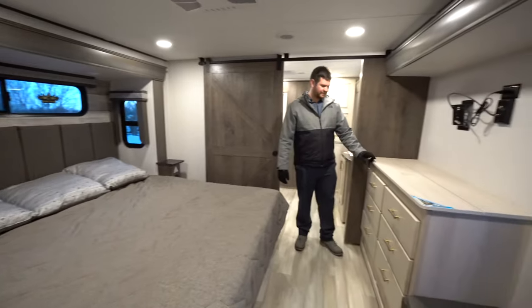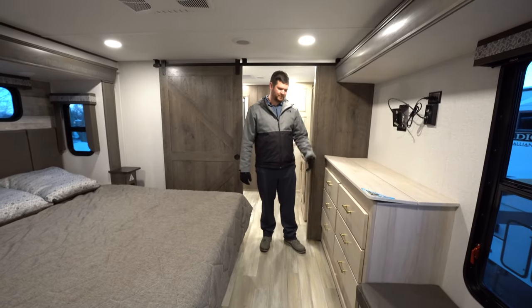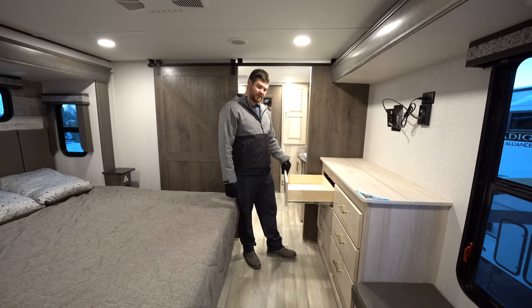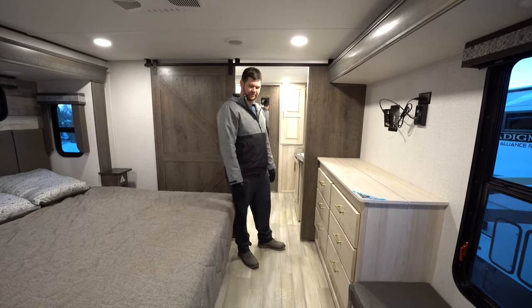Over at the dresser there's another hidden door storage area with soft-close lids, plus full-size deep drawers for all your clothes. They even give you a little bench seat to put your shoes on in the morning.